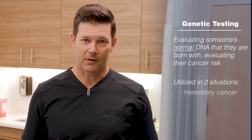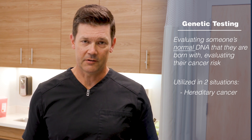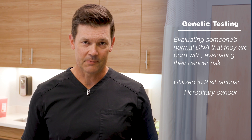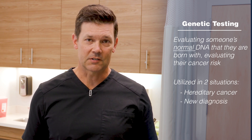One, many patients will come to our office with a family history of breast cancer or certain other types of cancer that are known to be potentially hereditary. The other situation would be someone who has a new cancer diagnosis themselves.